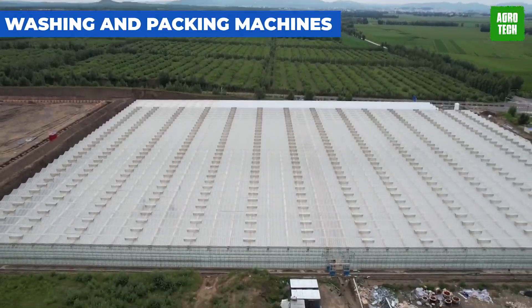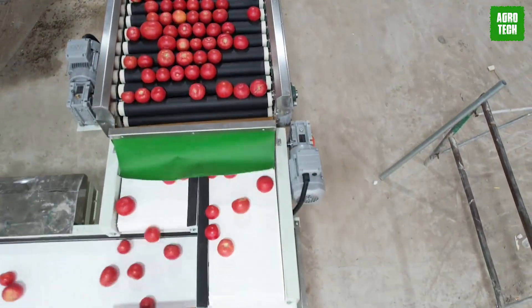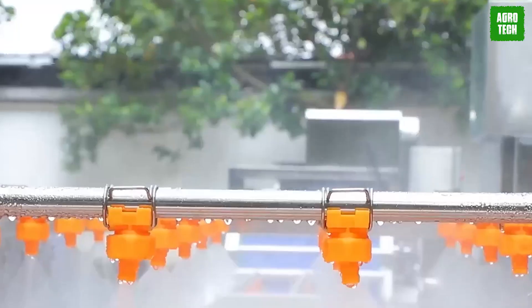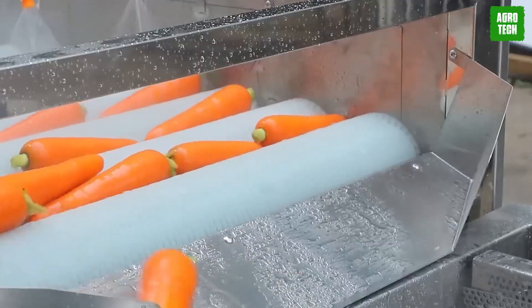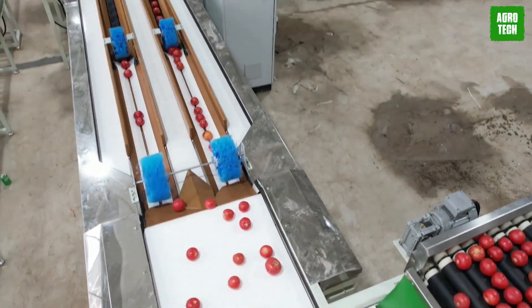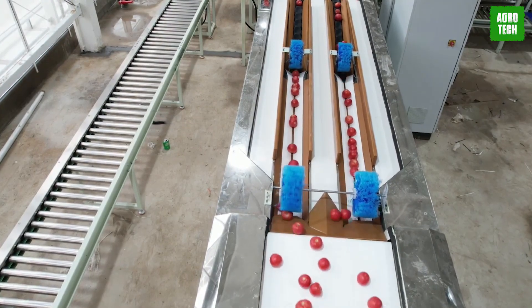Automated Fruit and Vegetable Washing and Packing Machines step into the streamlined world where technology meets nature. These systems revolutionize how produce is handled post-harvest, incorporating sensors, computer vision, and robotics to meticulously clean, sort, and package fruits and vegetables. Each piece of produce is treated with the utmost care, ensuring it meets health standards while preserving its freshness and extending its shelf life. This automation reduces the workforce required and minimizes human error, enhancing overall efficiency and productivity.